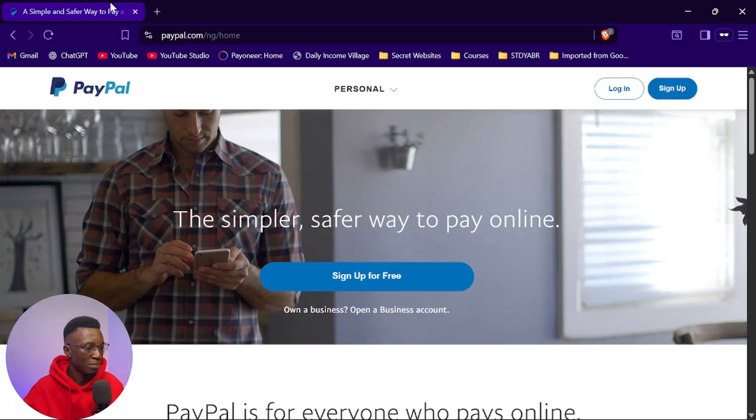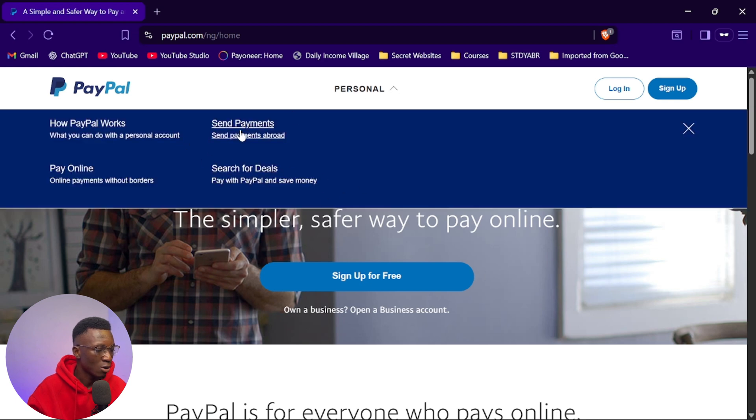If I come over to my screen right here, you can see paypal.com/nd/home. On the personal tab you can only see 'Pay Online' — you cannot see 'Get Paid.' So one of the biggest problems is how can you get a PayPal account that works for you and helps you get paid in the online space. In this video I'm going to break all of this down — the pros and how you can get a fully verified PayPal account for yourself.